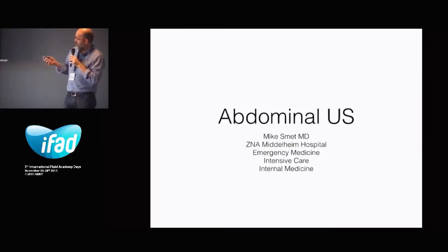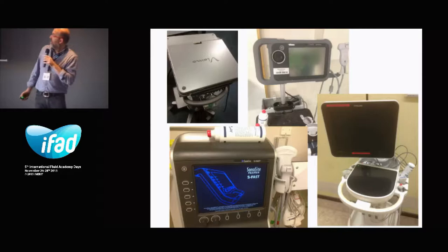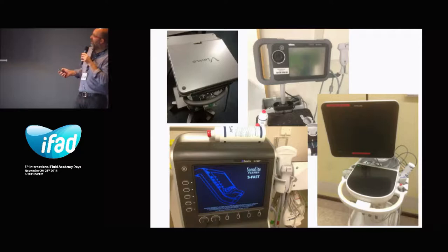I work in the Middham Hospital on both departments. These are the machines I used last year. This is my old machine. It's already broken down, and this is the newest one on the intensive care. And this is one of the machines that's in the emergency department always.